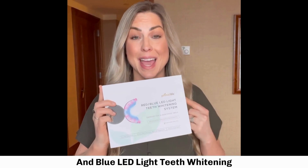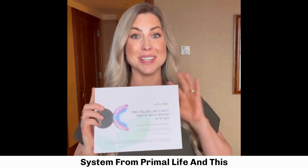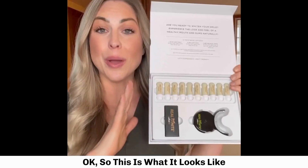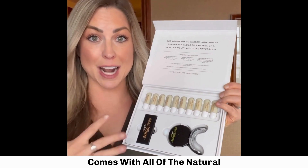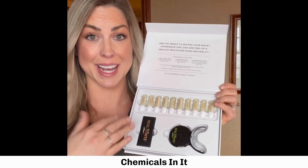I just started using the red and blue LED light teeth whitening system from Primal Life and this system is absolutely amazing — it's been a game changer for me. This is what it looks like when you open up the kit. It comes with all of the natural whitening gel, and I love the fact that it doesn't have any peroxide or harsh chemicals in it.